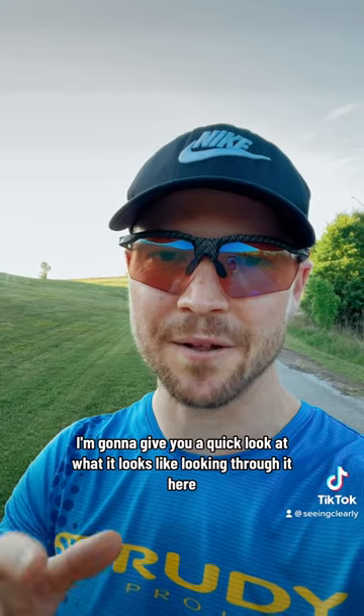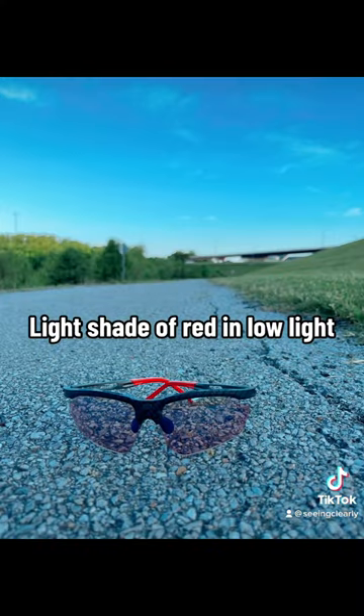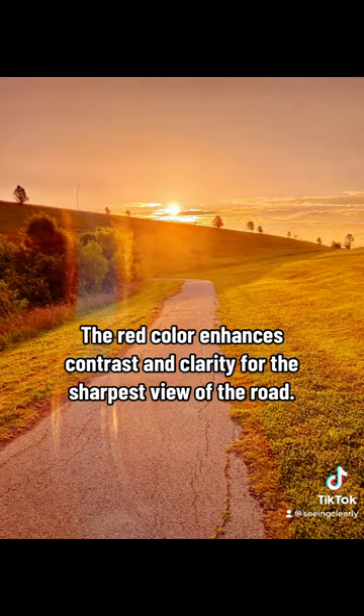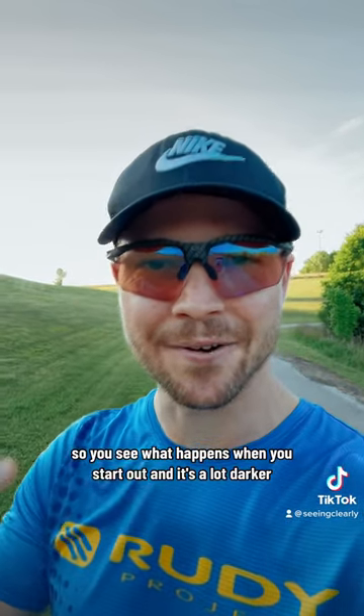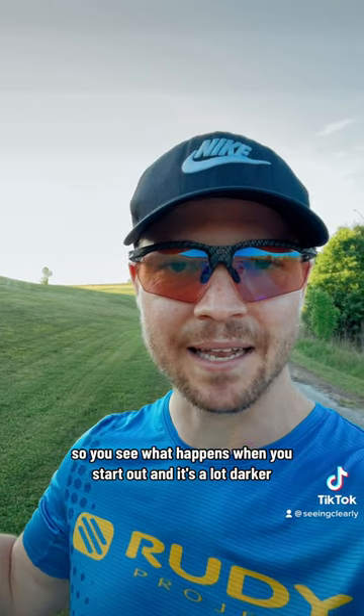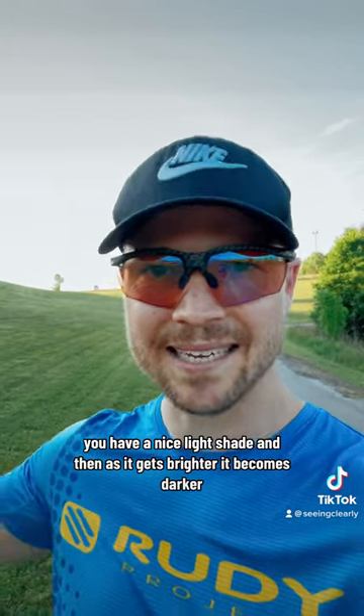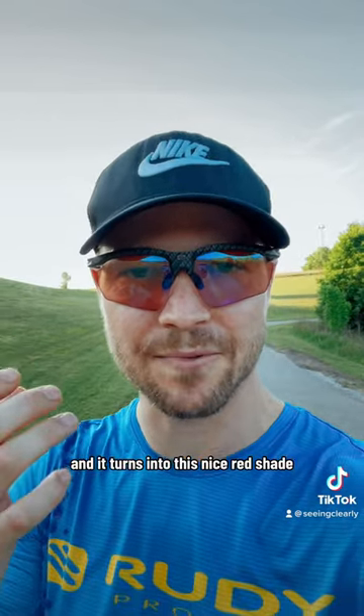I'm gonna give you a quick look at what it looks like looking through it here. All right, now we're back. So you see what happens when you start out and it's a lot darker, you have a nice light shade. And then as it gets brighter, it becomes darker and it turns into this nice red shade.